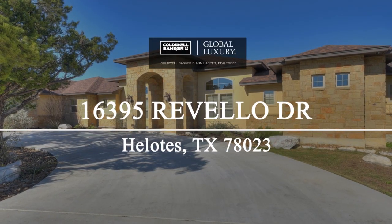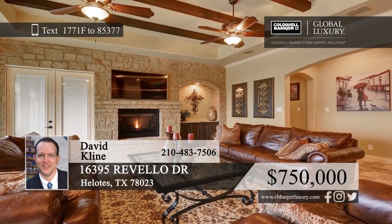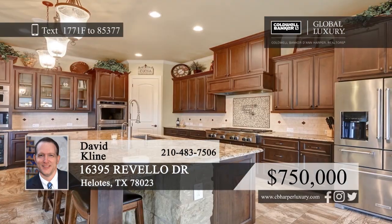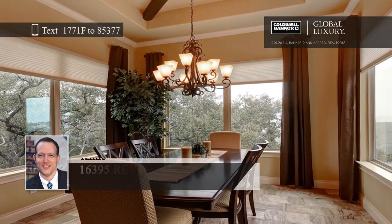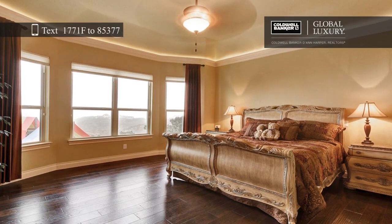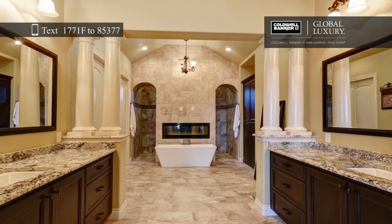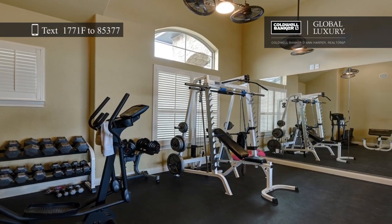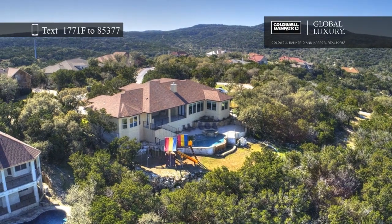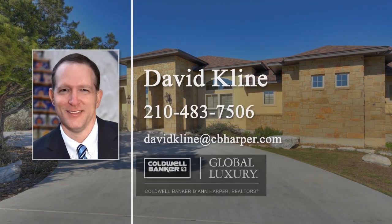Wake up to beautiful sunrises in this luxurious home at the top of Los Reyes Canyons in Helotes. When you step inside this three-bedroom, four-bath, one-story home, you'll immediately notice the high ceilings and gleaming wood and tile flooring. The gourmet kitchen features double ovens, KitchenAid appliances, gas cooking, and a large island with an eat-in area. Relax and enjoy gorgeous views from the infinity pool and spa. Call David Klein today to make this home yours.